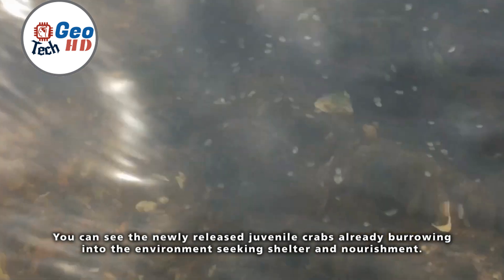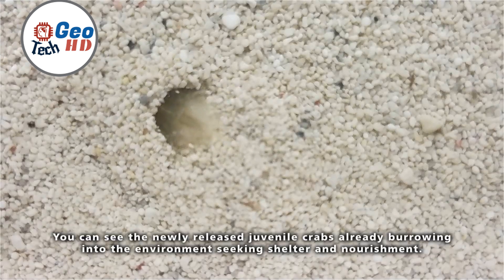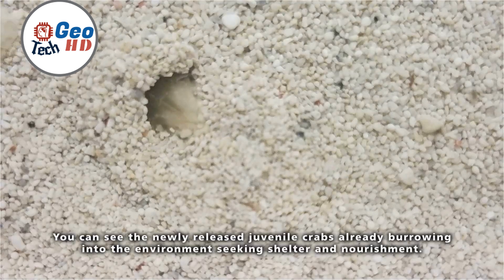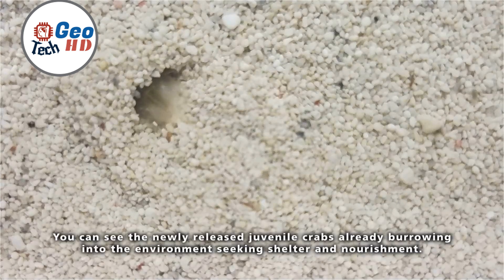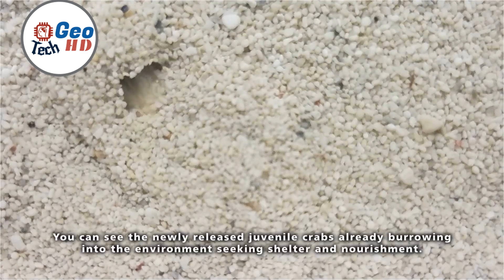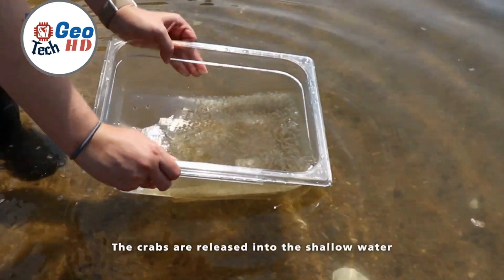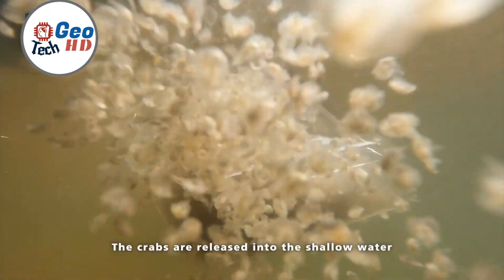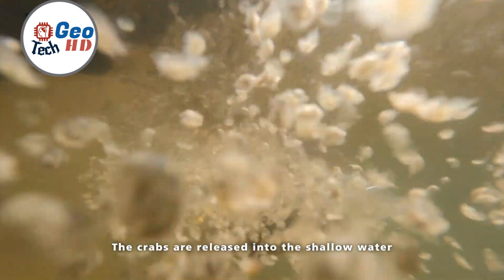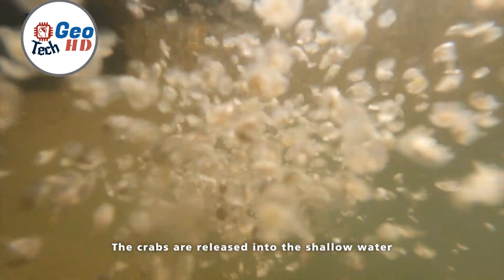The culmination of the journey arrives when the horseshoe crab embryos mature into young larvae, prepared to embrace their aquatic environments. The release typically transpires in coastal zones where horseshoe crabs naturally flourish. Conservationists orchestrate their transfer with great care, facilitating a seamless transition for the young crabs. The release marks a triumphant moment for conservationists; however, the work continues. Conservationists persistently track these released individuals, recording their progress, survival rates, and contributions to the broader horseshoe crab population.